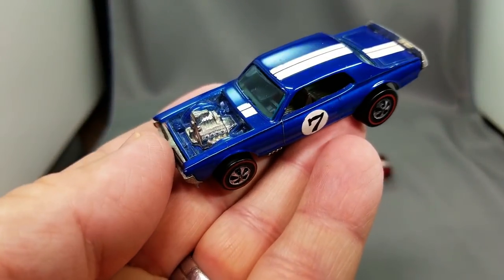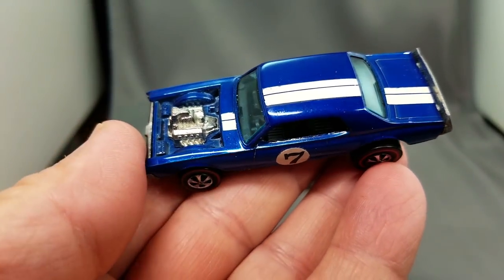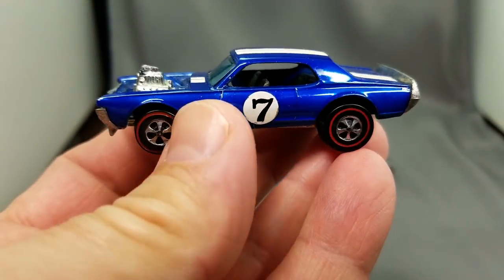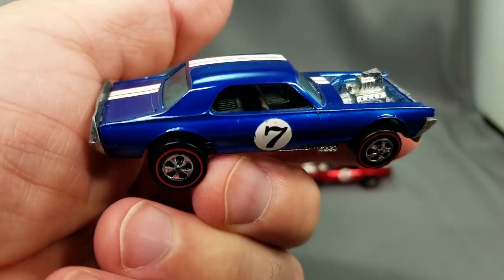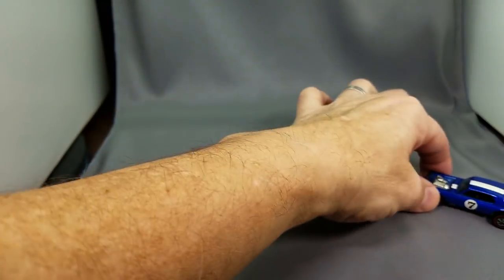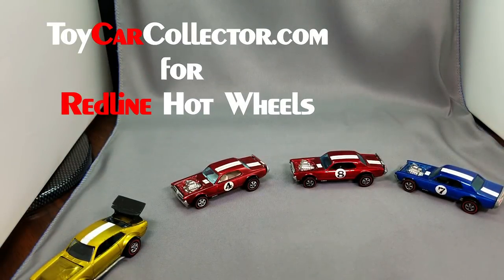Here's a blue — I just said Mighty Maverick instead of Nitty Gritty Kitty. It is early in the morning, I have not had any coffee yet, but I want to get this video into production and out the door and onto YouTube today, Saturday December 28th.